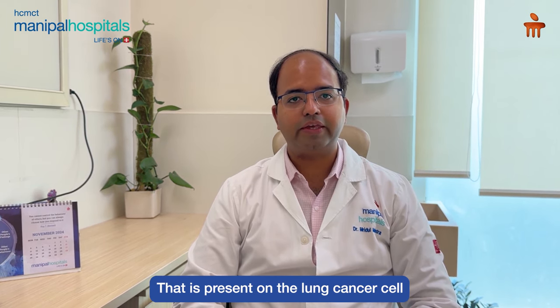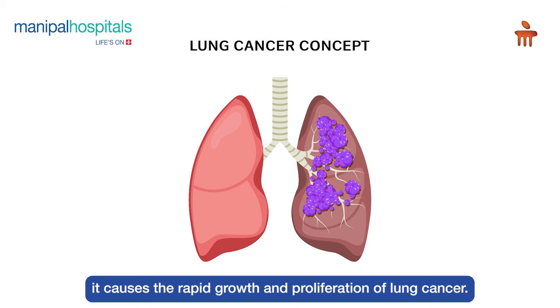What is EGFR? EGFR is a receptor or molecule that is present on the lung cancer cell. And it is this EGFR molecule, when it is mutated or changed, it is responsible for the rapid growth and proliferation of lung cancer.